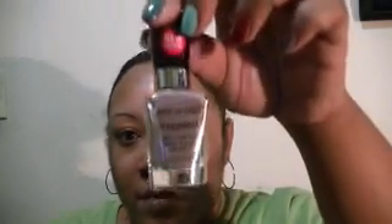I picked up Wet n Wild new polishes. This one is called Wet Cement and it's the color on my pinky finger. This one is called I Read a Book.